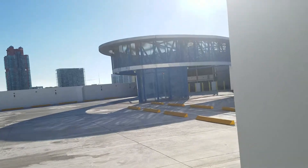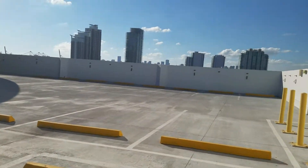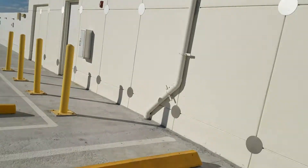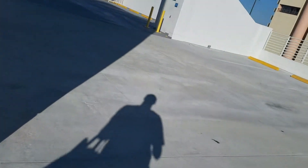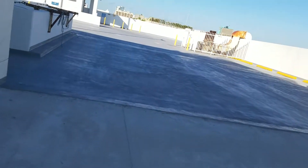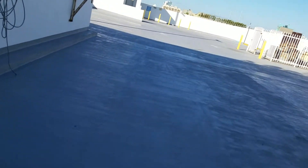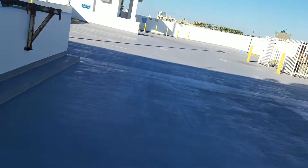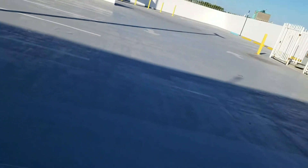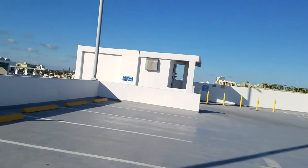I think there are some other elevators inside. On second thought, they're not. Oh well then, I guess I'm gonna go back down anyway.